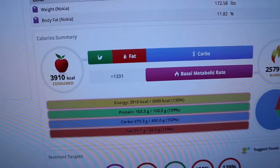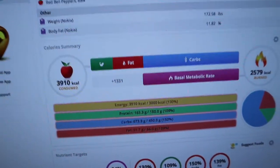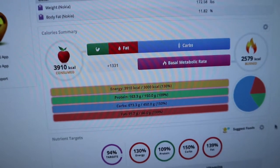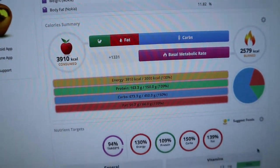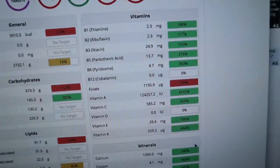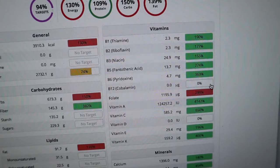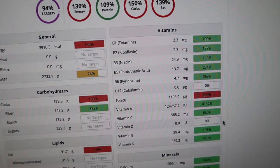I was aiming for about 3,000 calories and actually ended up at 3,900 calories — a bit more than planned, but given two workouts I'm okay with that. I easily met my protein goal and fats went a little over. Looking at micronutrients, I smashed all my vitamin goals with the exception of vitamin B12, which requires supplementation, and vitamin D, which we get from the sun.